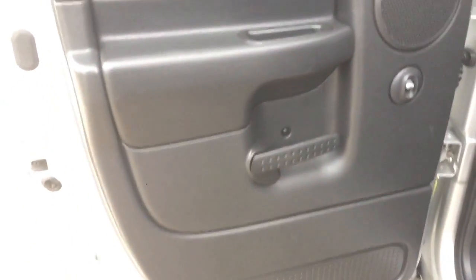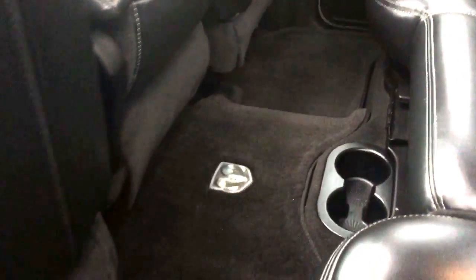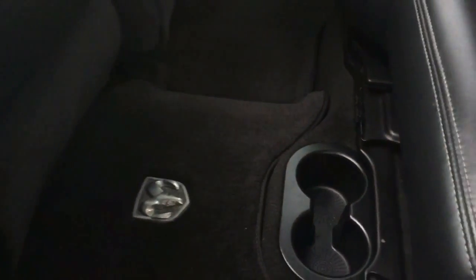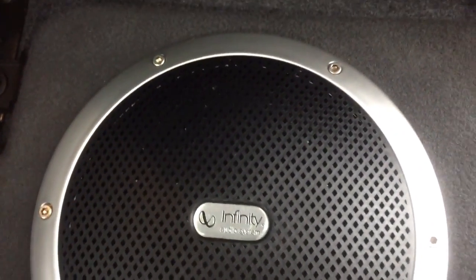Coming into the back now, again we do have that nice detailing on the doors and power windows. You have a nice big carpeted floor mat that runs all the way around the back, two cup holders on the floor, and plenty of leg space for back passengers. The leather seats in the back have that cloth insert in the middle and they fold up nice and easy. Down there you do have your Infinity audio system with the subwoofer.